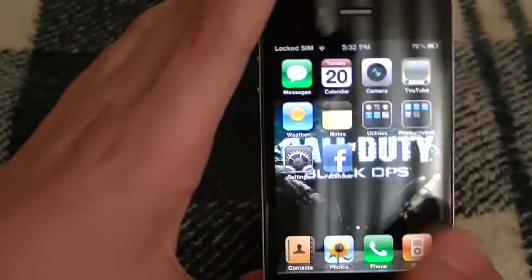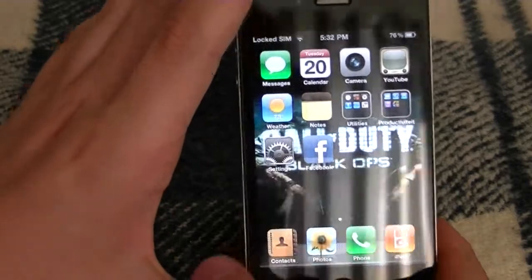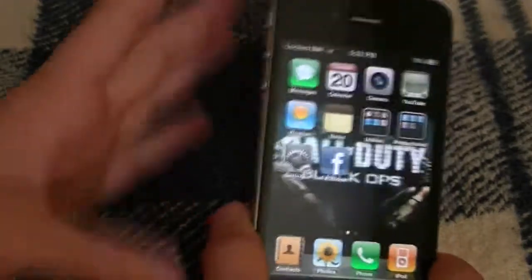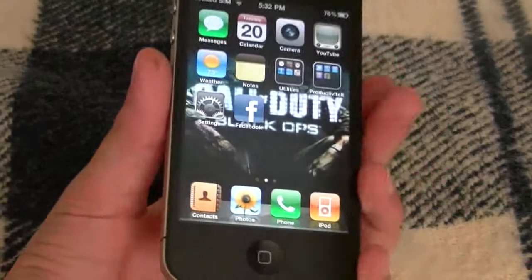The battery life has been extended on this device. The only issues people have been reporting at the start is the antenna issues — when you hold it like this, your service goes down because you're blocking the antenna. That was a big problem for most people. I think Apple fixed it, but I'm not sure.